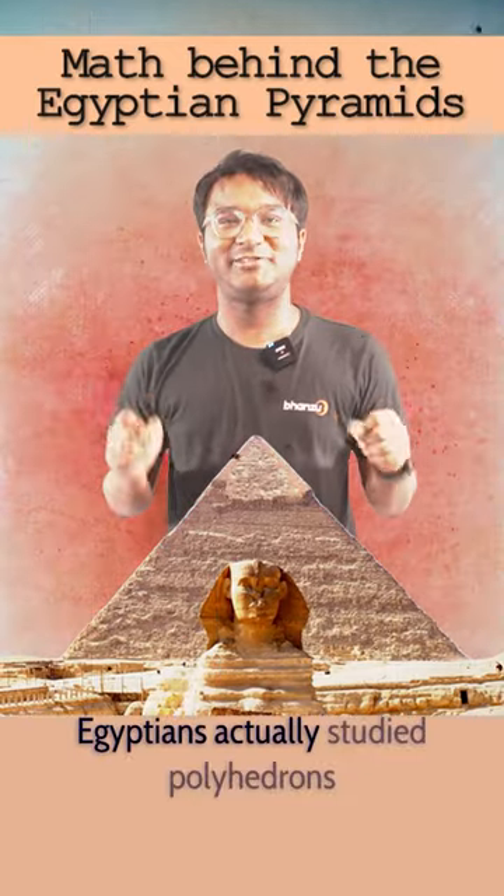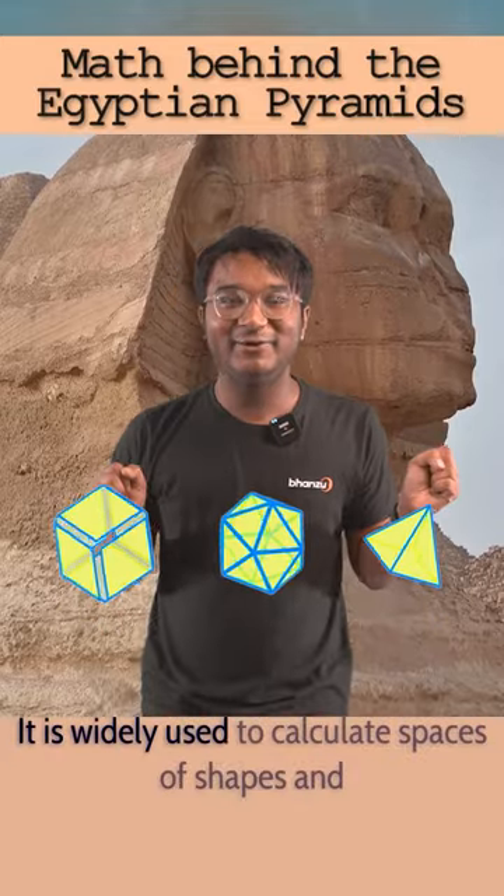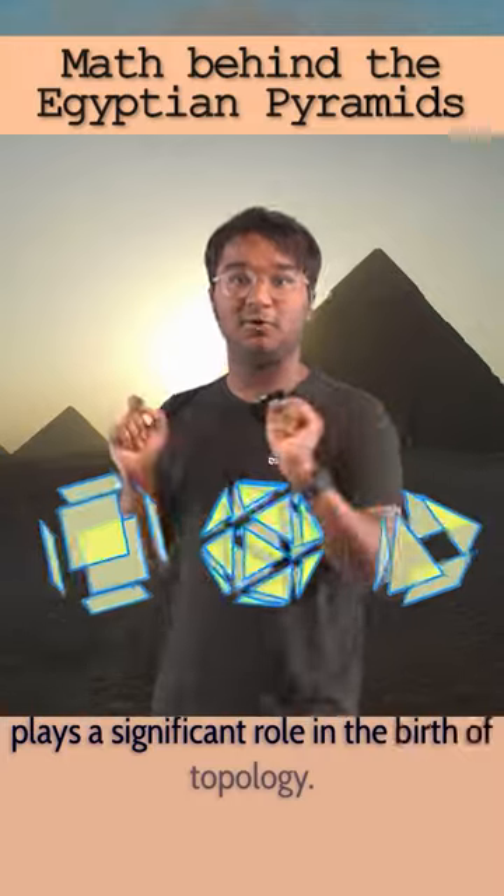Fun fact: Egyptians actually studied polyhedrons to build the perfect pyramids. It is widely used to calculate spaces of shapes and plays a significant role in the birth of topology.